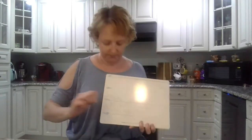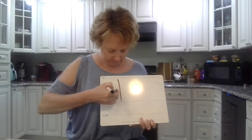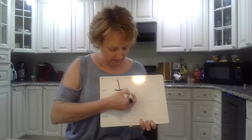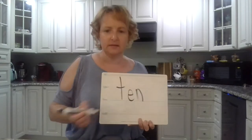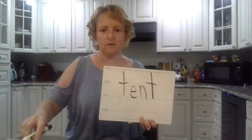Okay guys, now let's write the word 'tent.' Say the sounds in tent. T-E-N-T. One more time. T-E-N-T. Okay, let's do it. Tent. T-E-N-T. Awesome.